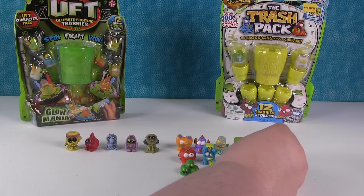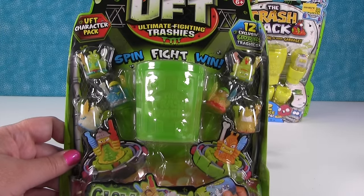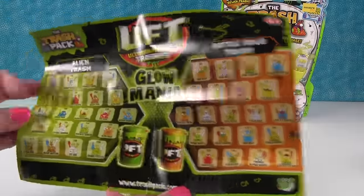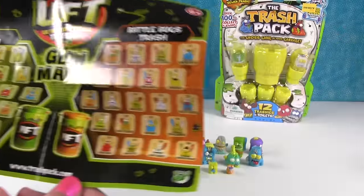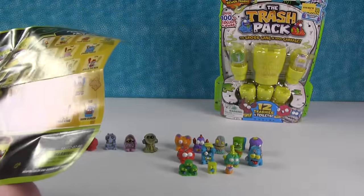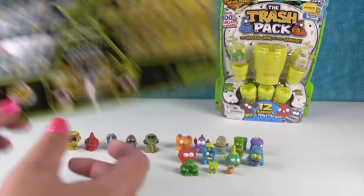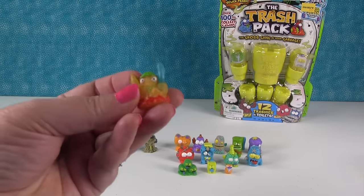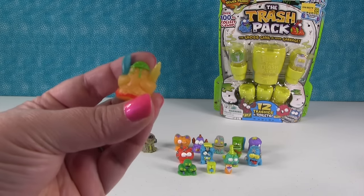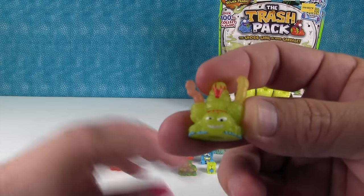Which pack do you want to open now? How about the Ultimate Fighting Trashy - oh, Spin Fight Win! So we have the Glow Mania dudes: Alien Trash, Battle Bugs Trash, Water Warriors Trash, and the Food Fight Trash. These are all exclusive. Good luck figuring out who's who - a lot of these look very similar, they just had different colors. You could play different battle games with these guys. Here's like a little scorpion guy - I like him.